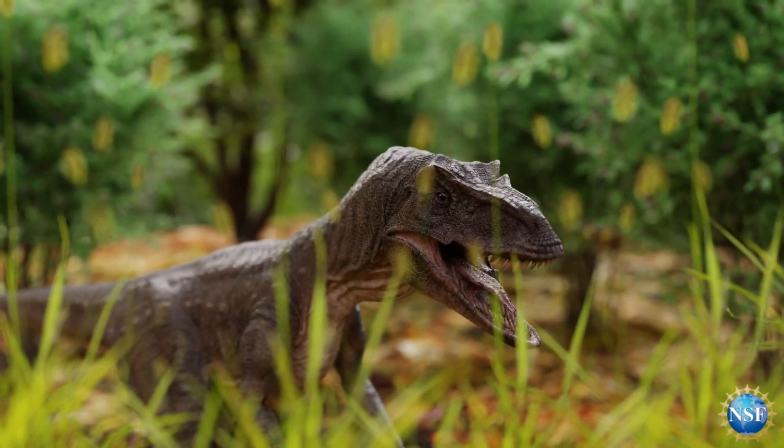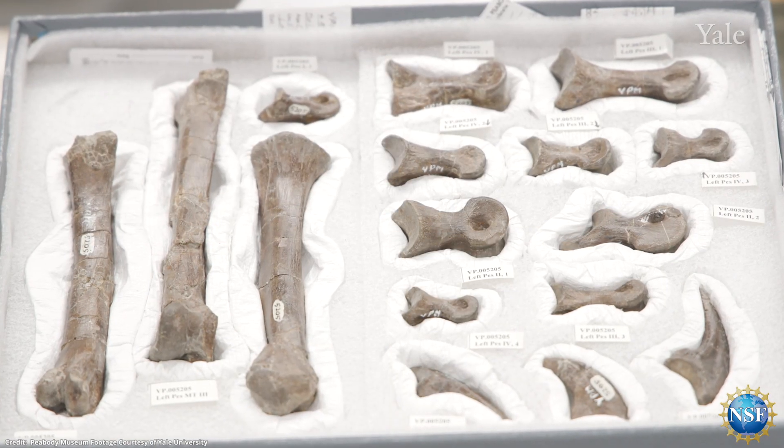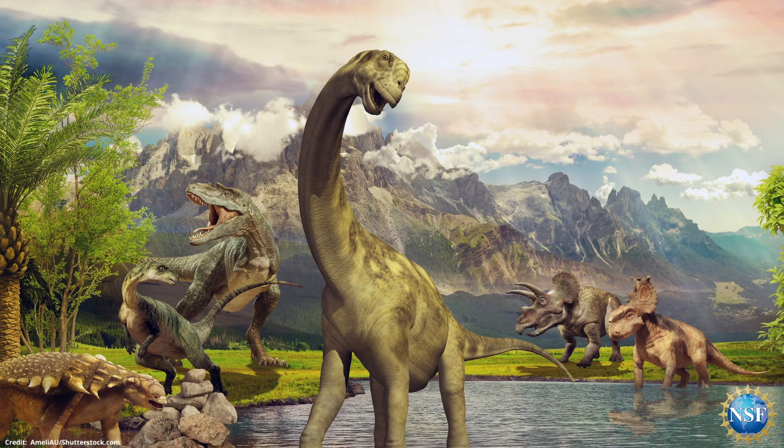Studying Deinonychus helps us get at that transition from extinct dinosaurs to living birds. By applying our score and computer animation software, we were able to take the bones of Deinonychus from the museum drawer where they sit and reanimate them on our computer screens in 3D. Now that we have the system built up and understand how to study how joints fit together, we can apply this to extinct animals from across the vertebrate family tree.